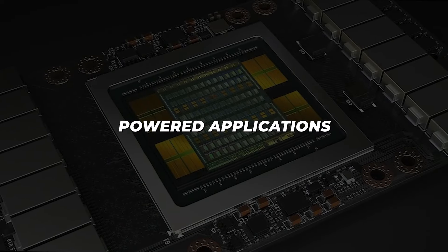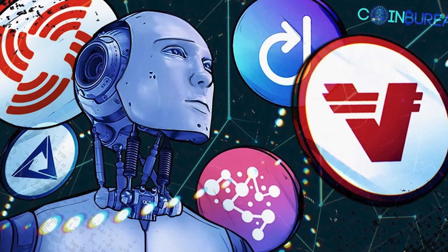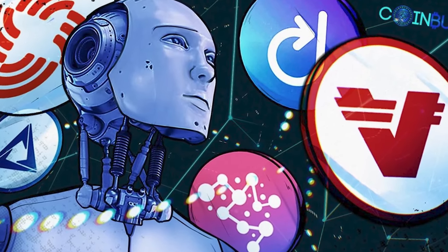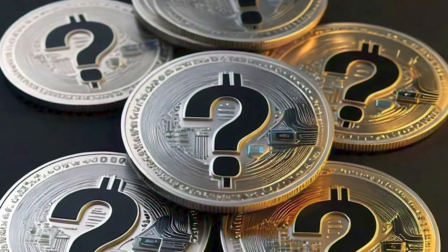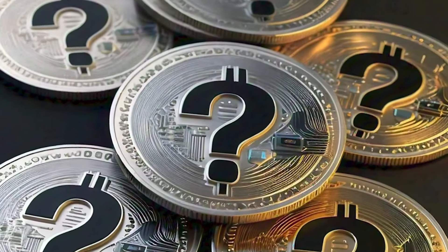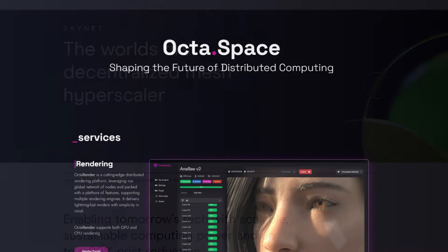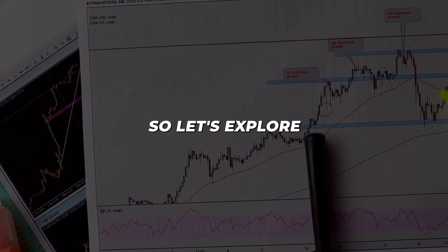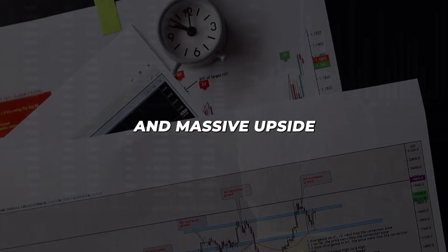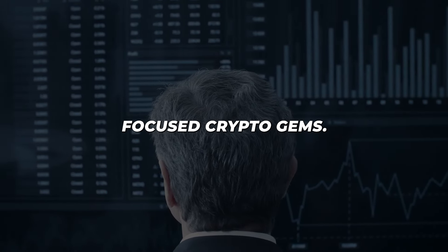As the demand for AI and GPU-powered applications skyrockets, a new generation of crypto projects is poised to capitalize on this trend. Leveraging decentralized GPU power, these top five coins offer scalable, cost-effective, and secure solutions that could dominate the 2024 crypto bull run. Let's explore the innovative technologies and massive upside potential of these AI and GPU-focused crypto gems.